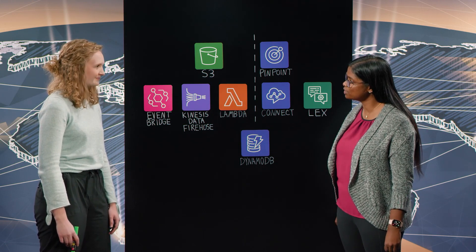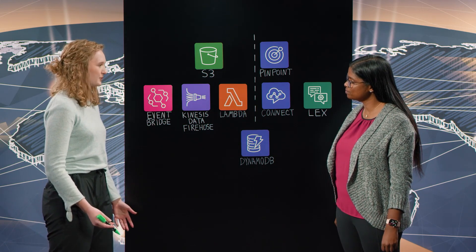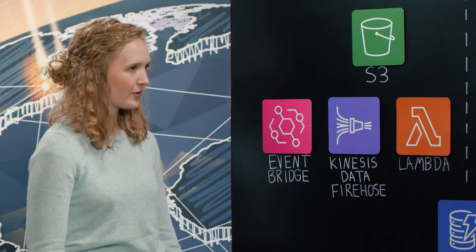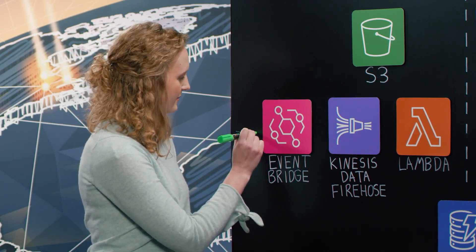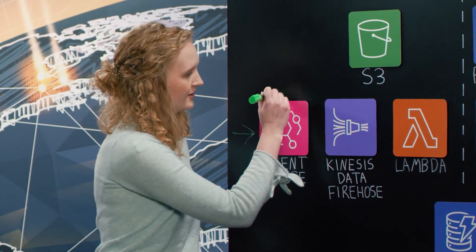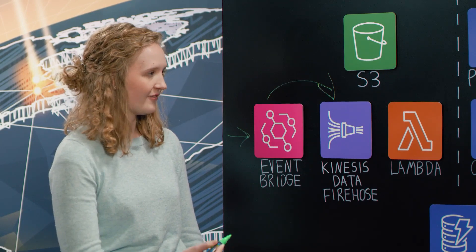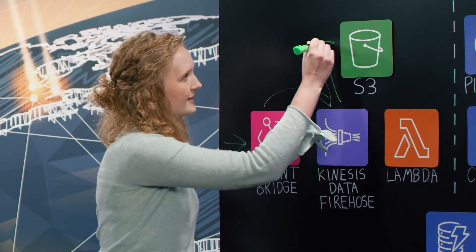Okay, walk us through this architecture, Lizzy. So a Traeger Provisions customer will go onto the Traeger Provisions website, place an order, and that order data will come from Shopify straight into EventBridge, and then from EventBridge through to Kinesis Data Firehose. From Kinesis Data Firehose, we send all that order data right into S3.